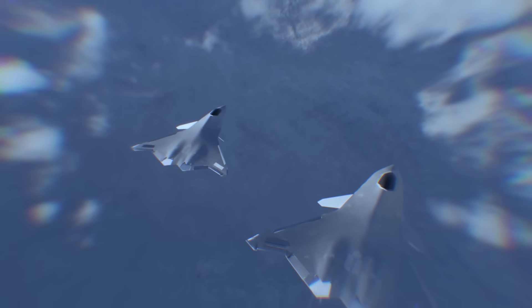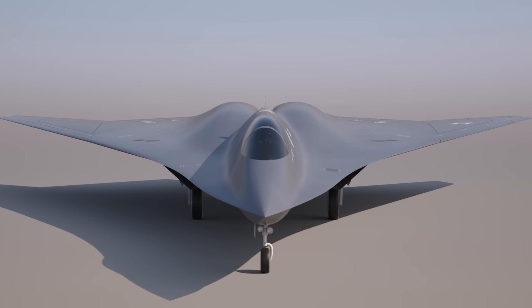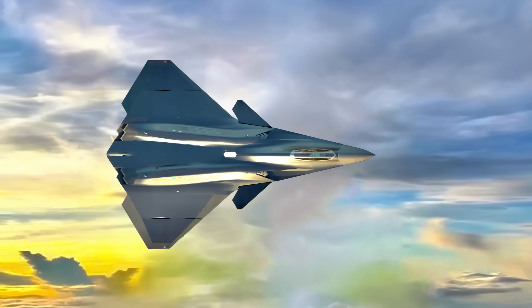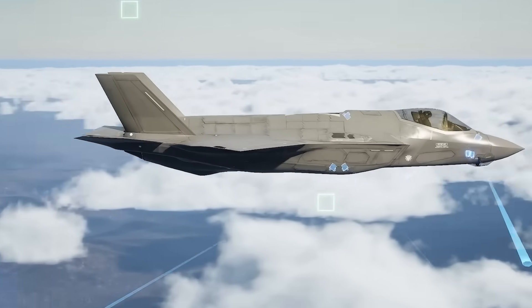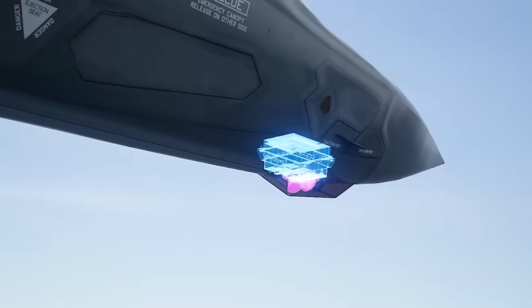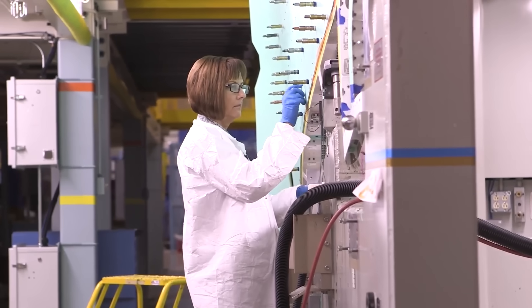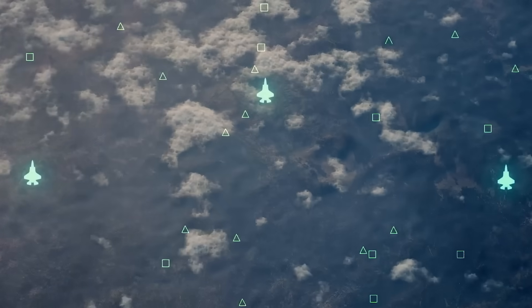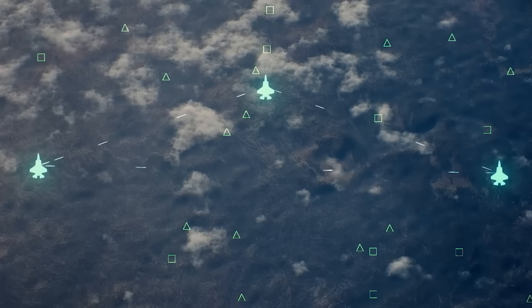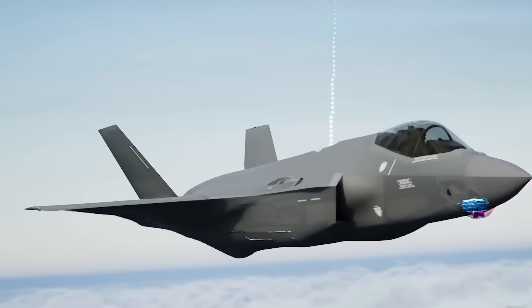The NGAD fighter will be an air superiority platform with multirole functions, its versatility owed to high top speed and advanced stealth — granting access to anti-access environments and enabling it to strike targets without becoming a target itself. The fighter will be highly intelligent, with situational awareness delivered via sensitive, network-adaptable electronic smart skins integrated into the fuselage. These smart skins also provide maximum connectivity to share data with allies across all generations, keeping the entire US fleet simultaneously updated on battlefield conditions.